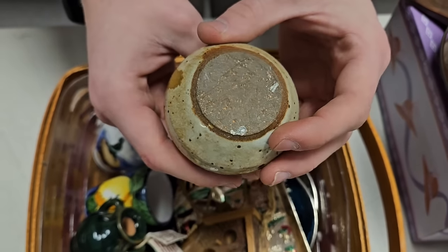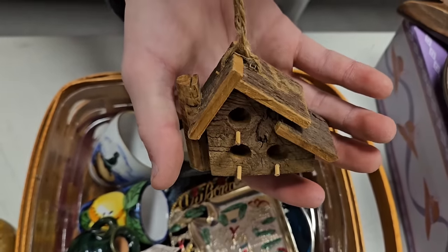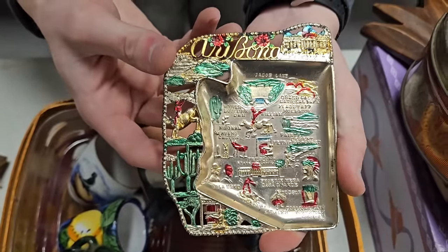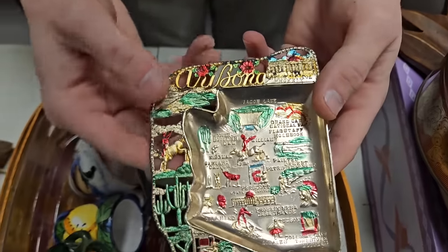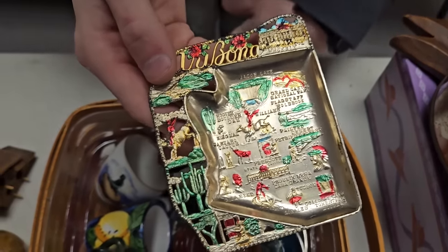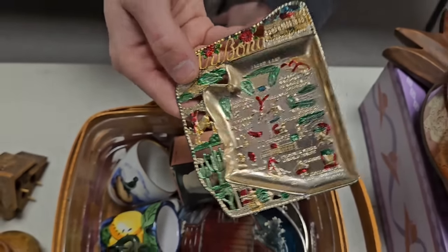We got this nice little wooden birdhouse that kind of hangs up. It's got a little age to it. It's either Arizona or Arábona — pretty sure it's Arizona. When we looked this up it was really old, like 1950s — not bad.